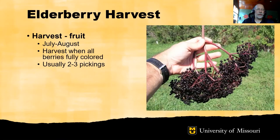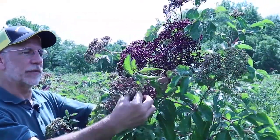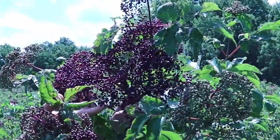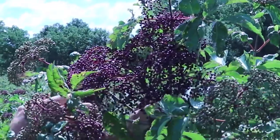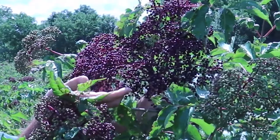Elderberry harvest takes place in July and August in Missouri. The berries are harvested when all the berries within the cluster are fully colored. Generally there are two to three pickings for plants that have been pruned back to the ground. As elderberries ripen, they progress from green berries to eventually a dark purple-black color when ripe. Elderberries are commonly harvested using visual cues — all the berries within the umbel are fully colored. In this umbel there are still a few green berries, which is fine — this would still be at the point where it could be harvested.